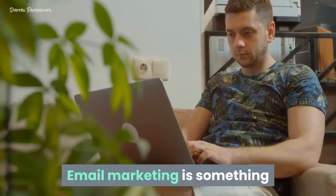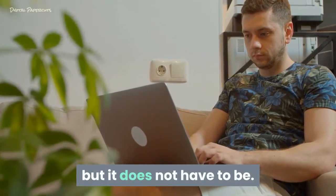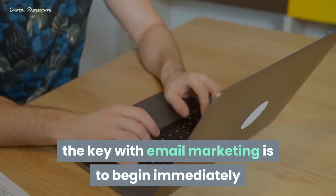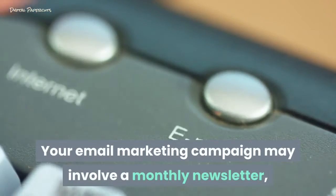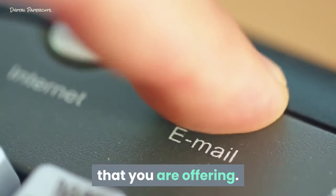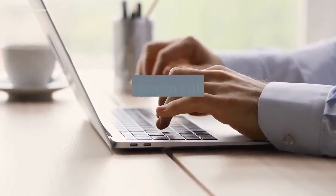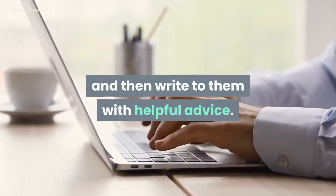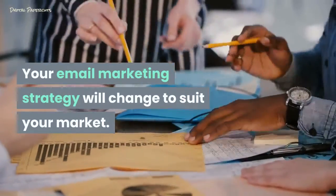Email marketing is something that terrifies a great number of small business owners, but it does not have to be. The truth about email marketing is that it is as easy as sending an email. The key is to begin immediately and then automate the process. Your email marketing campaign may involve a monthly newsletter, a weekly blog post, or daily tips tailored to whatever it is that you are offering. If you are not presently developing an email list, please do not overthink it — simply begin collecting email addresses from your prospective customers and write to them with helpful advice. Eventually, they will tell you what they want, and your email marketing strategy will change to suit your market.